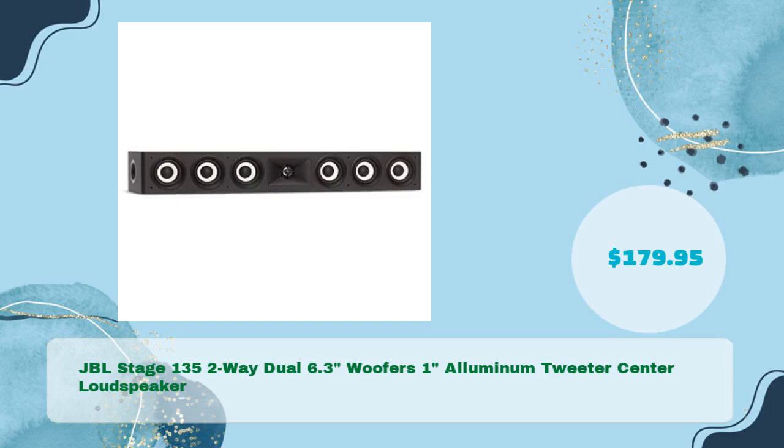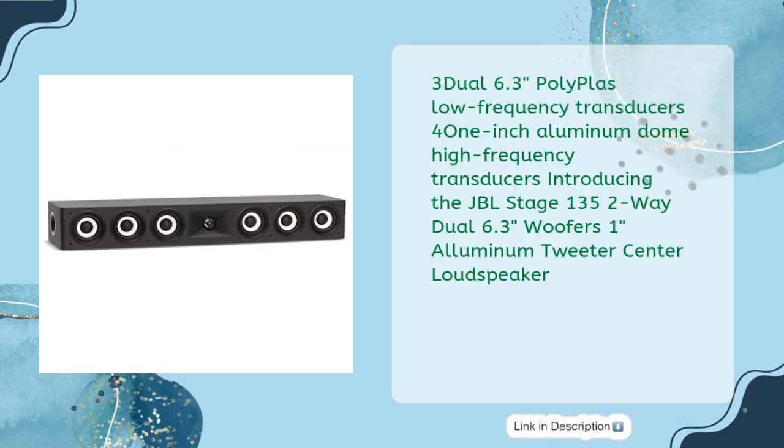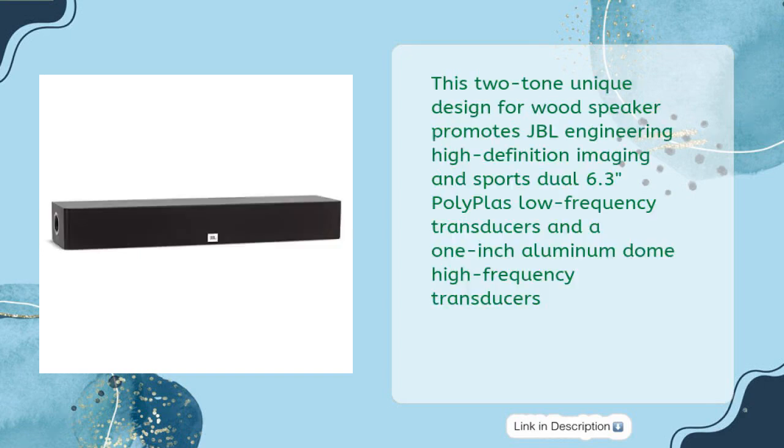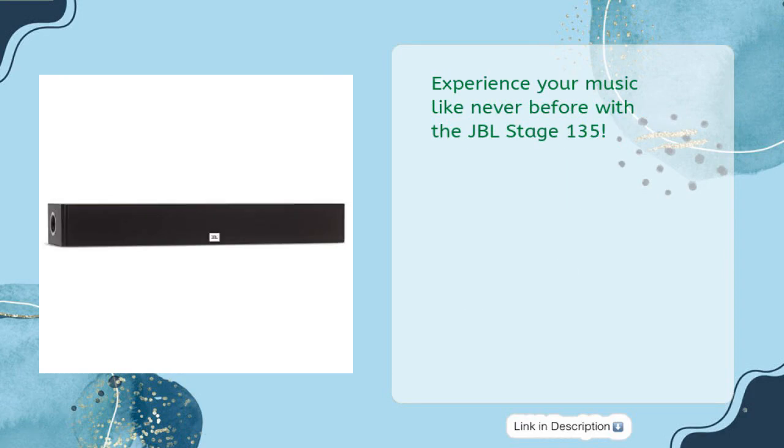JBL Stage 135 — 2-Way Dual 6.5-Inch Woofers, 1-Inch Aluminum Tweeter Center Loudspeaker — in just $179.95. Add life to your music system for only $179.95. This two-tone unique design promotes JBL engineering with high-definition imaging, sporting dual 6.5-inch polypropylene low-frequency transducers and a 1-Inch Aluminum Dome high-frequency transducer. Experience your music like never before with the JBL Stage 135.